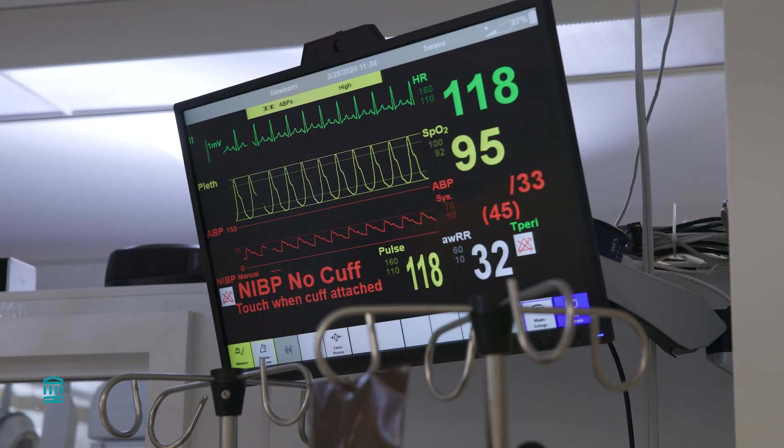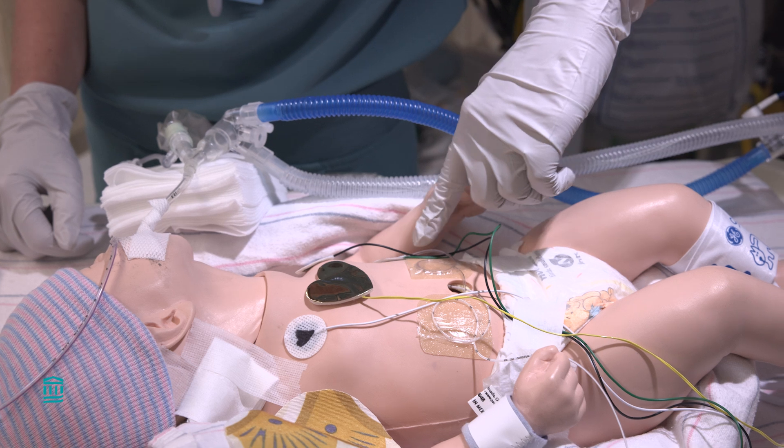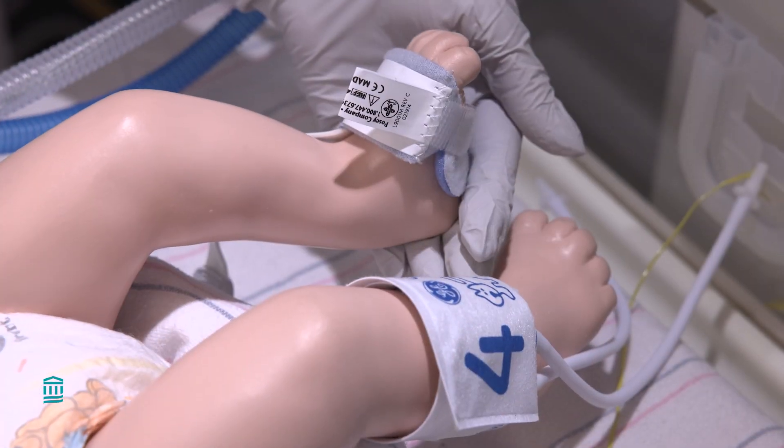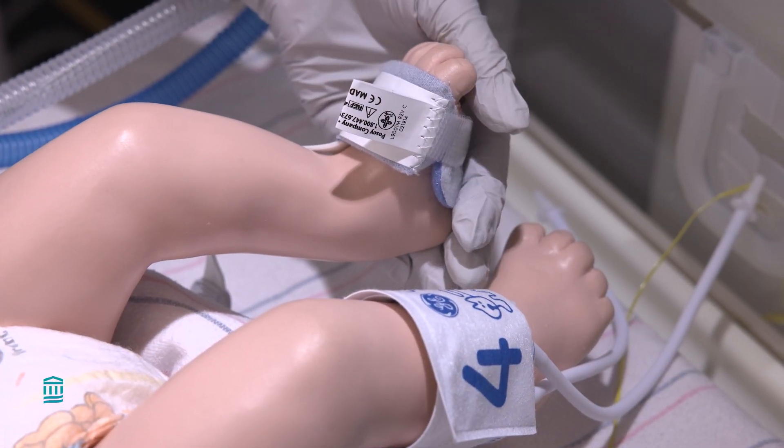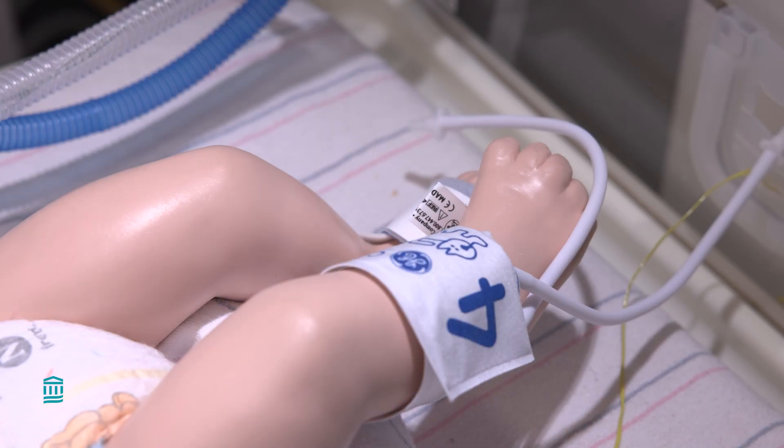The monitor tells us what your baby's vitals are and is connected to your baby through these leads. The foot probe will tell us the amount of oxygen in their blood, and these leads will tell us their heart rate and breathing rate. Usually, we monitor their blood pressure through a catheter called an arterial line or a blood pressure cuff.